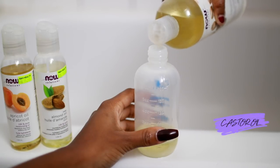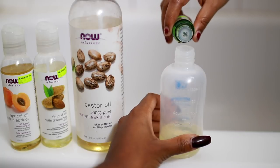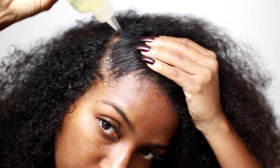Castor oil is known to create thickness in the hair, so I definitely have to add that in there even though my hair is super thick already. Lastly, peppermint oil increases circulation and is so good for dry scalp. Once that's complete, I'm just going to shake it up, warm it up a little, and then apply it to freshly washed hair — which is super important so you can reap all the benefits. Then I put it on my scalp and massage it in, because massaging stimulates hair growth.